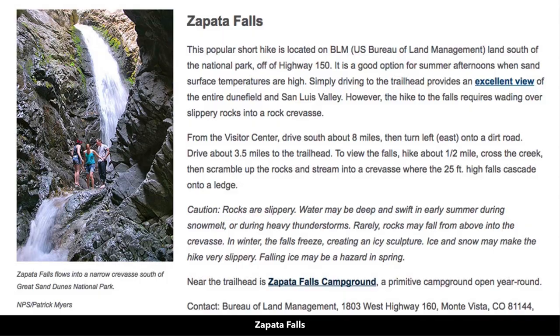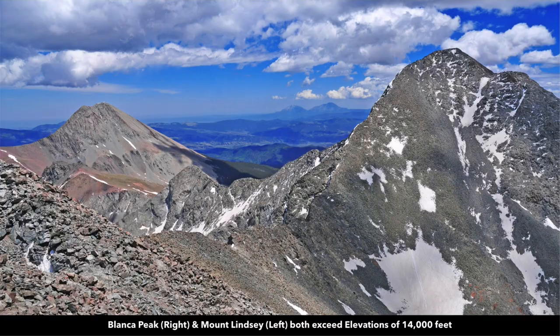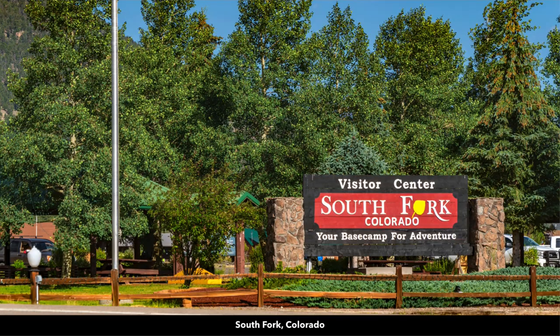You're about 52 minutes from Zapata Falls, at the base of Mount Lindsay, where you can hike up to the top — over 14,000 feet — to Blanca Peak. You're about 53 minutes to South Fork, which is a very popular tourist destination. The gold medal waters of the upper Rio Grande River flow through South Fork as well.